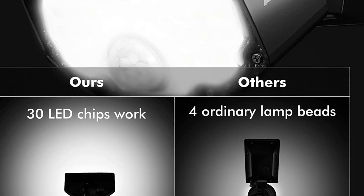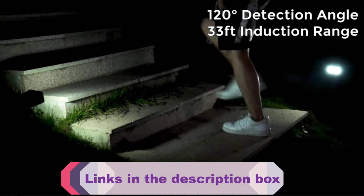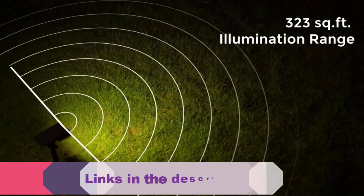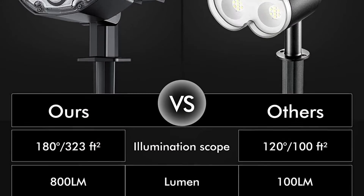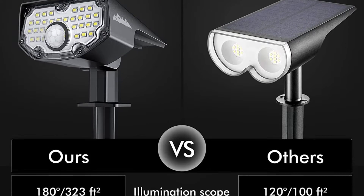The three modes are: dim light with highlight when motion is detected, no light with highlight when motion is detected, or medium light constantly on — giving you options to suit your lighting needs. This two-pack of lights can either be staked into the ground or mounted onto a wall with the included hardware. We were impressed at how these lights held up during our durability tests.